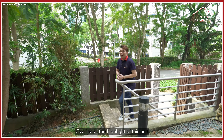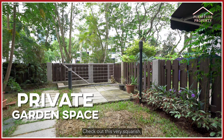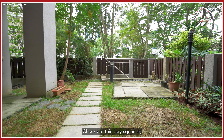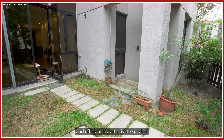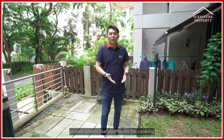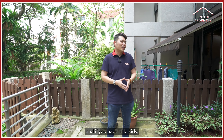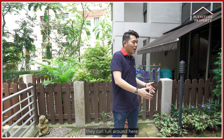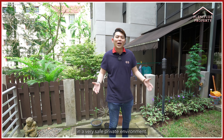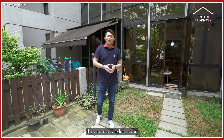Over here, the highlight of this unique unit has got to be this private garden space. Check out this very squarish and efficient layout private garden. Imagine if you can grow your own plants like herbs for cooking, or even play some fetch with your dogs. And if you have little kids, they can run around here in a very safe private environment. I think this will be a place that you will enjoy if you are a garden lover.